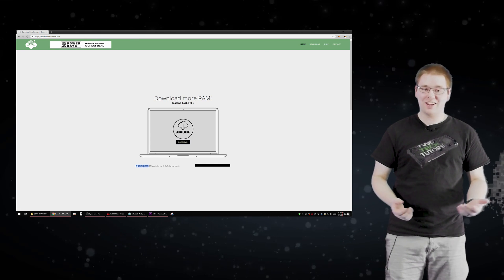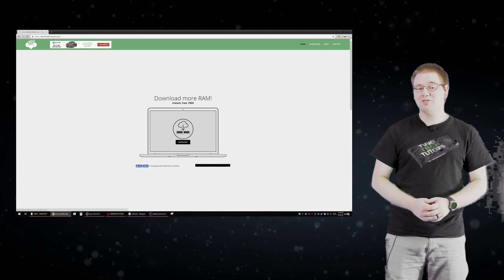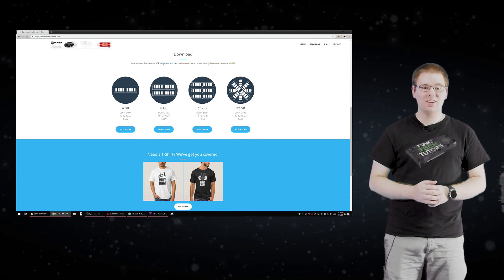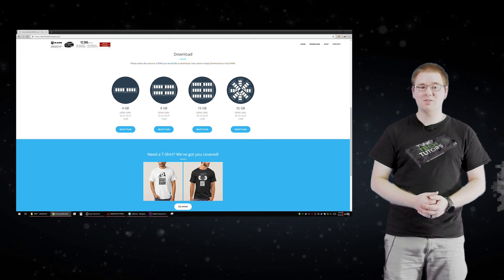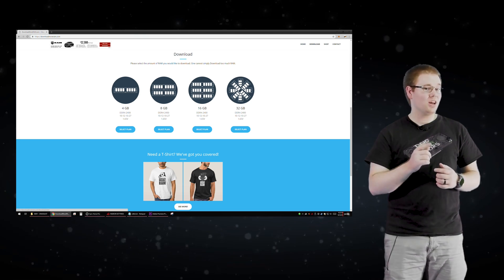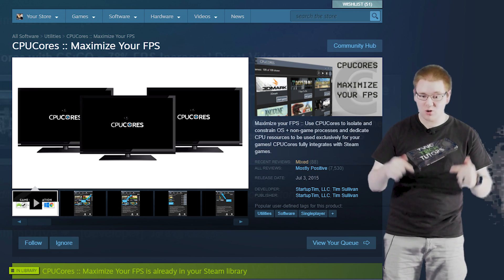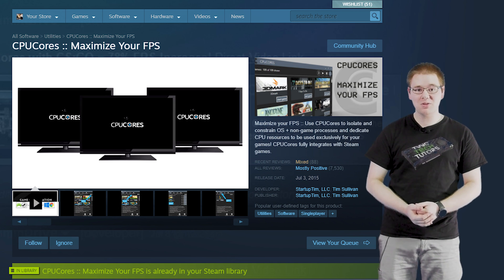The internet is a wonderful thing, and one of the best things you can get from the internet right now is downloading more RAM on your computer. That's something that we've all joked about in the online community. But then when I saw a program called CPU Cores, I thought, can I actually download more cores and more RAM for my computer?